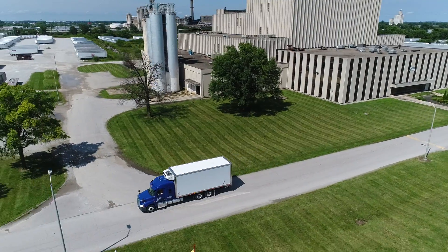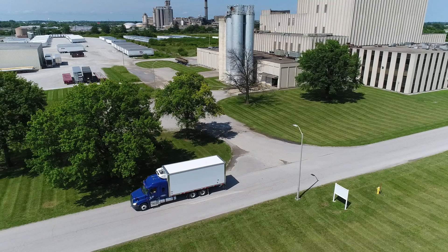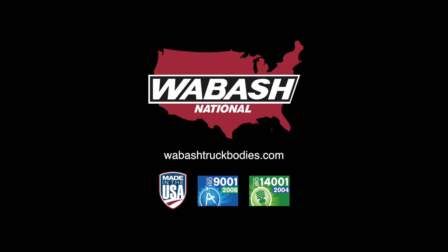Whether you specialize in multi-stop refrigerated delivery, frozen freight, or long-haul expedited operations, our cold chain truck body will transform how you think about transportation equipment in the future. To learn more, visit WabashTruckBodies.com.